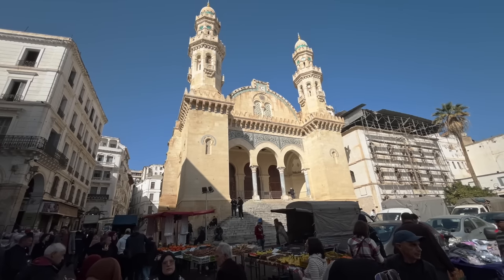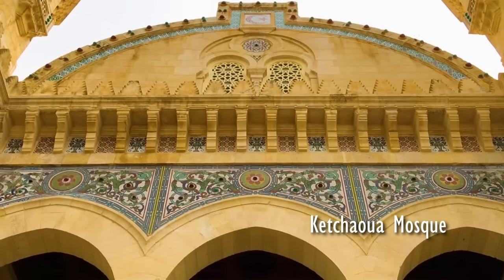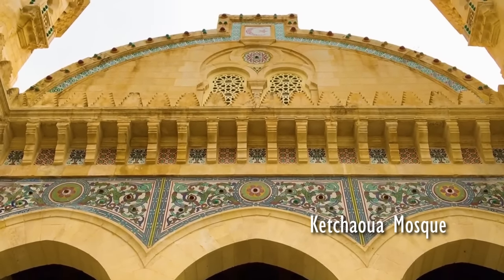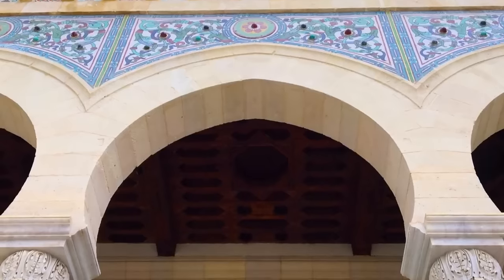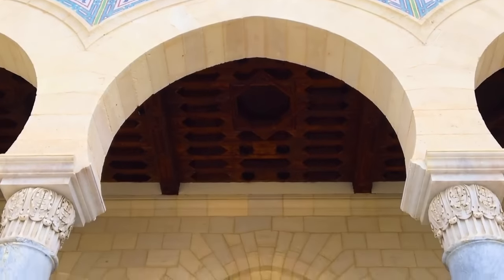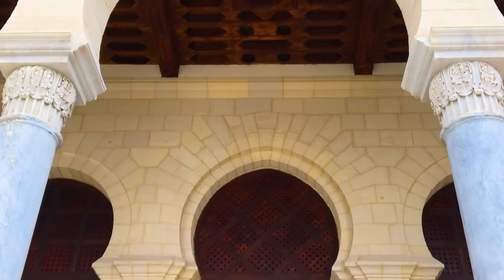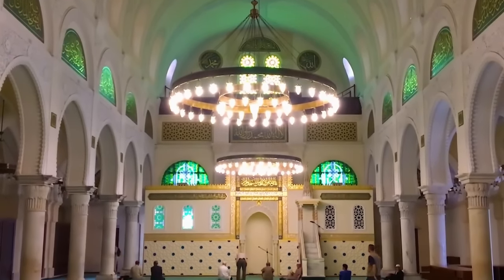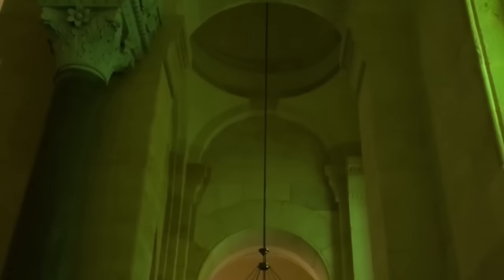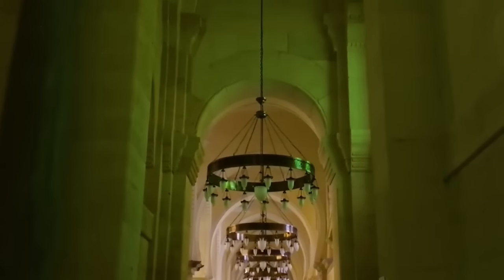To our right was the stunning Kachawa Mosque, another beautiful example of Islamic architecture. The mosque's stunning facade was a symphony of intricate designs and patterns. The mosque had a rich history, having been built in the 17th century and later converted into a cathedral during the French colonial era. It has since been restored to its former glory and is now a beautiful testament to the city's cultural diversity and rich history.